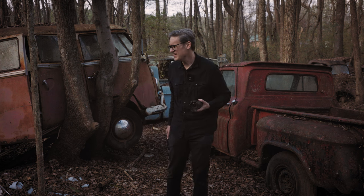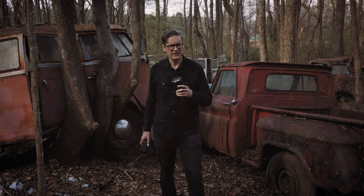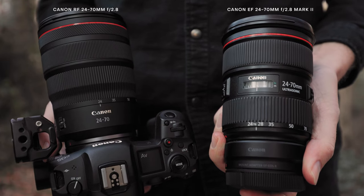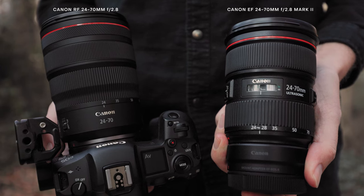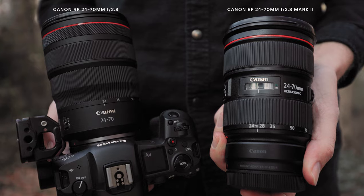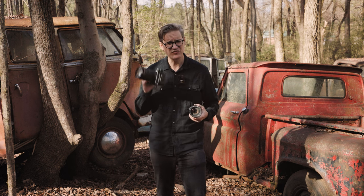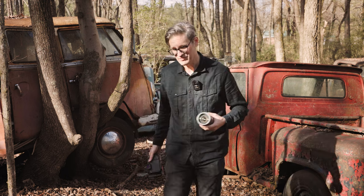What I'm going to be doing today is wandering around and capturing some images using two lenses: the EF 24-70 f/2.8 Mark II, which came out about 10 years ago, and the brand new RF 24-70mm f/2.8, which came out in late 2019. I'm curious to find out — is there really a difference, how much of a difference is there between the EF and RF, and is the RF worth buying?